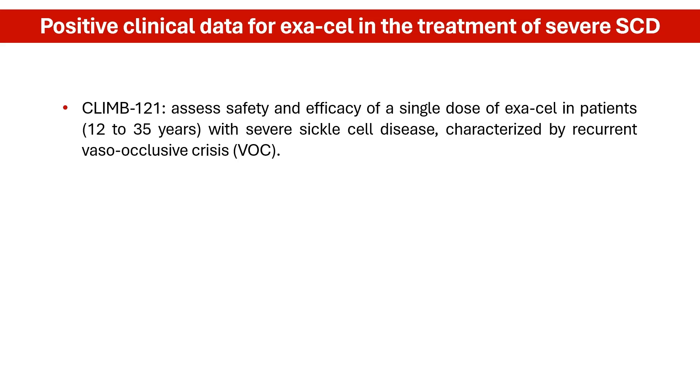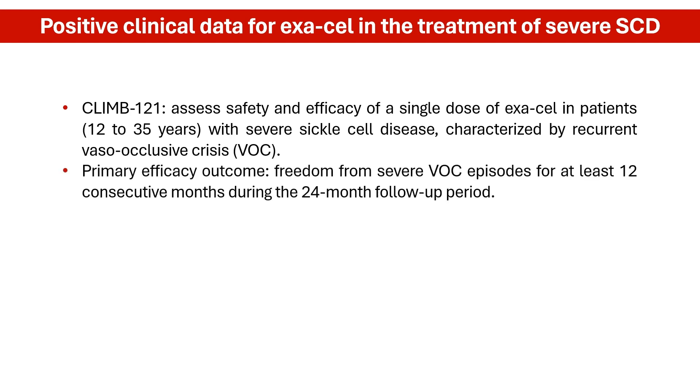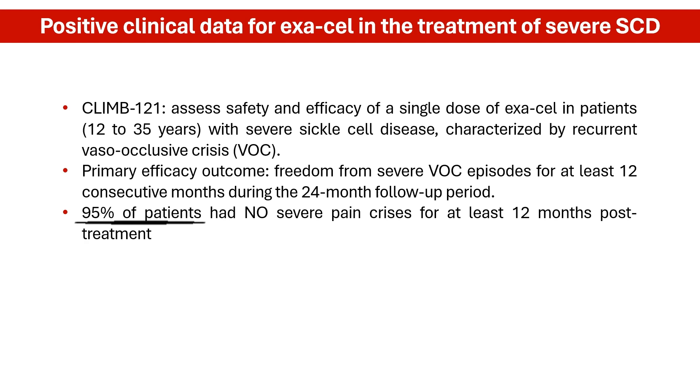These decisions were based on results from the CLIME-121 trial, an ongoing single-arm, multi-center trial in adult and adolescent patients with sickle cell disease. The primary efficacy outcome was freedom from severe vaso-occlusive episodes, or VOC, for at least 12 consecutive months during the two-year follow-up period after Exocel infusion. Among the 31 patients who were eligible for evaluation at the time of analysis, 95% had not had severe pain crises for at least 12 months post-treatment.